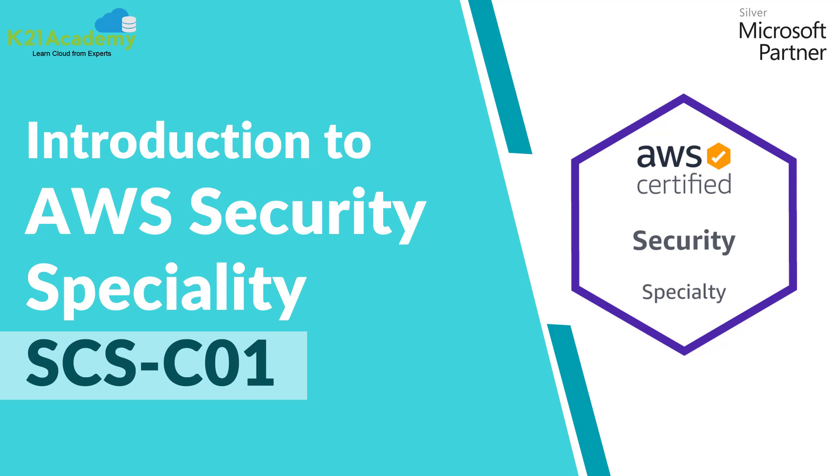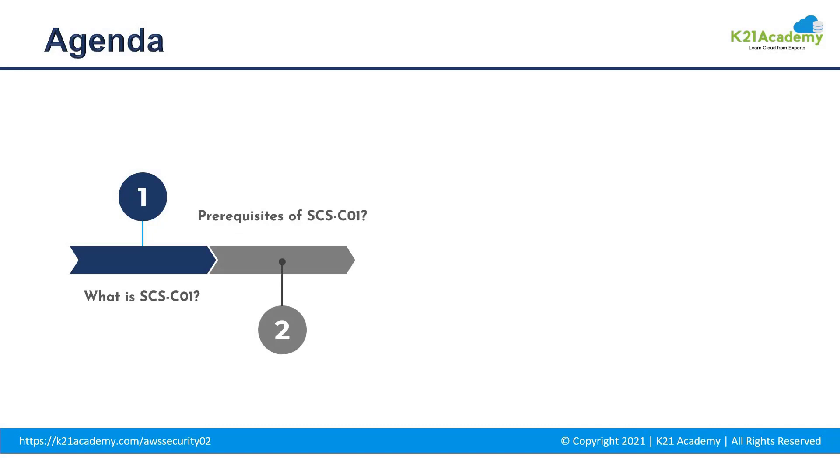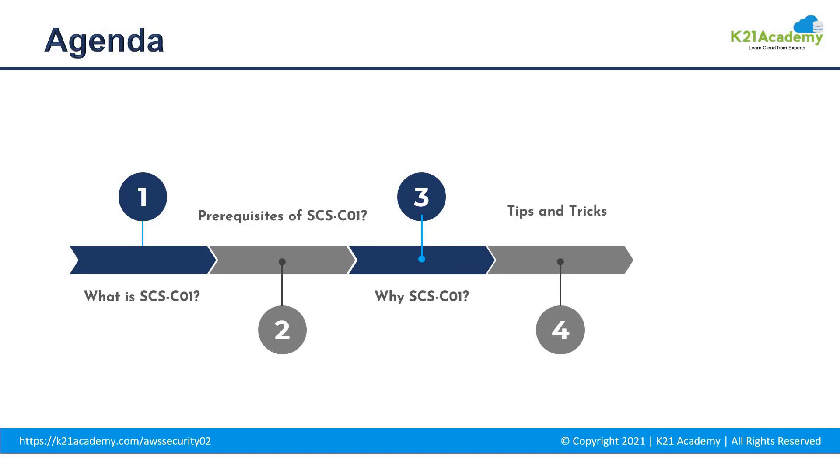Hello everybody. Welcome to another video by K21 Academy. Let us discuss the agenda for the day. We will be talking about what is the SCS-C01 exam, what are the prerequisites for the same, why should you opt for this examination, some tips and tricks, and some ways in which we can help you out. So let's get started.